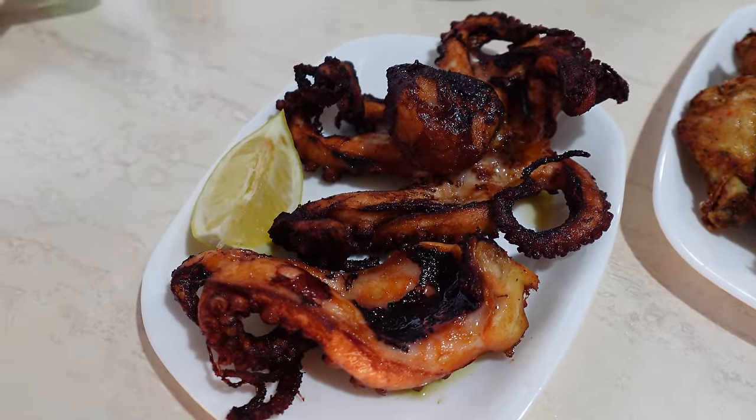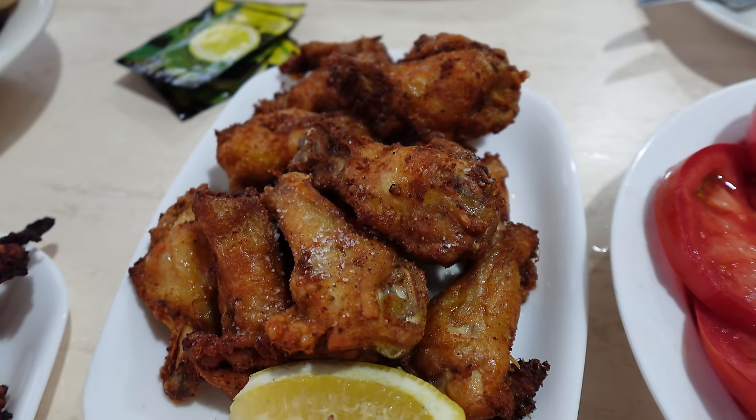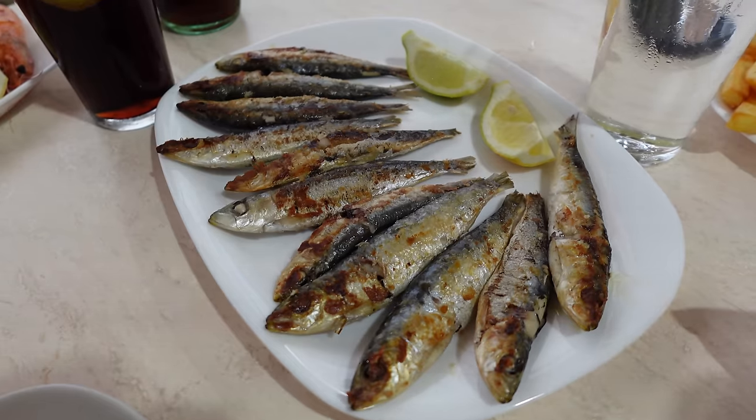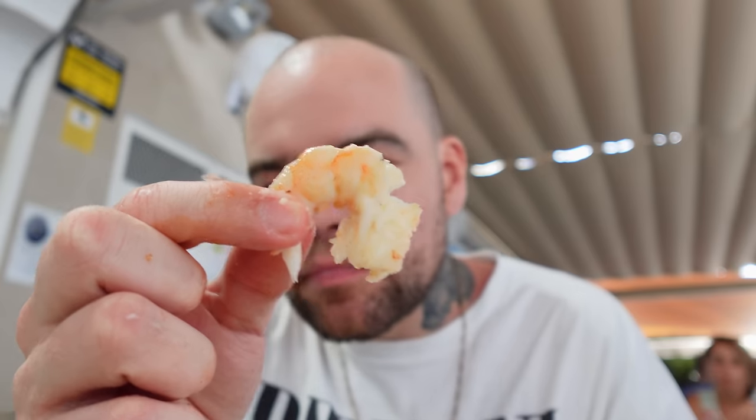They're famous for their grilled octopus. I've never been a massive octopus guy if I'm being honest, but this is really good - soft, not chewy. I'm an octopus convert, I think. It's like the chicken of the sea. We also got some fried chicken wings - those wings are so good. We had to get the sardines with mojos - it's so fresh here. These are their prawns in garlic butter - juicy, succulent.